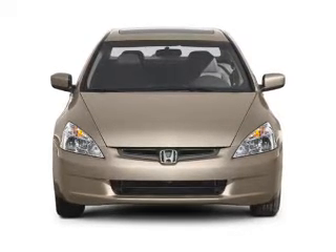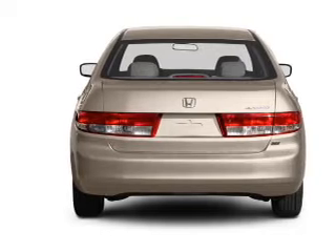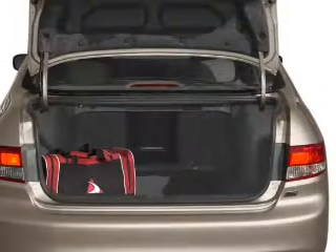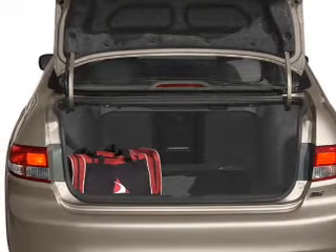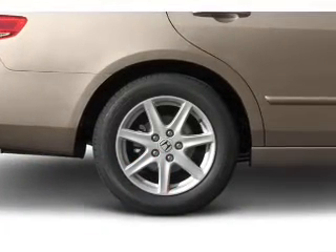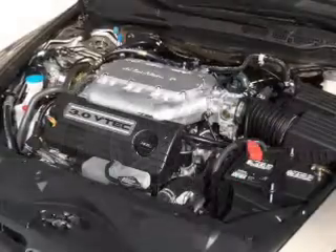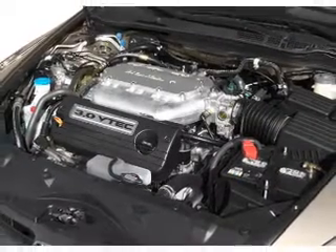With a solid 6-cylinder engine that responds smoothly to its 5-speed automatic transmission, premium wheels give a more luxurious look. The anti-lock braking system will help deliver you safely to your destination. Heated seats make cold weather driving more endurable — tailor the temperature to your preference and your passengers. Let the sun shine in with a sunroof.